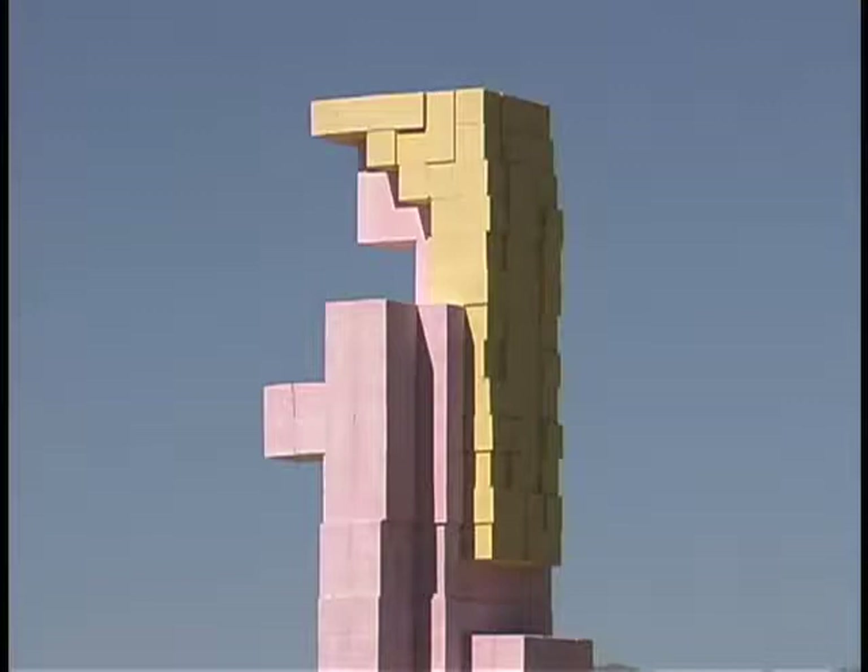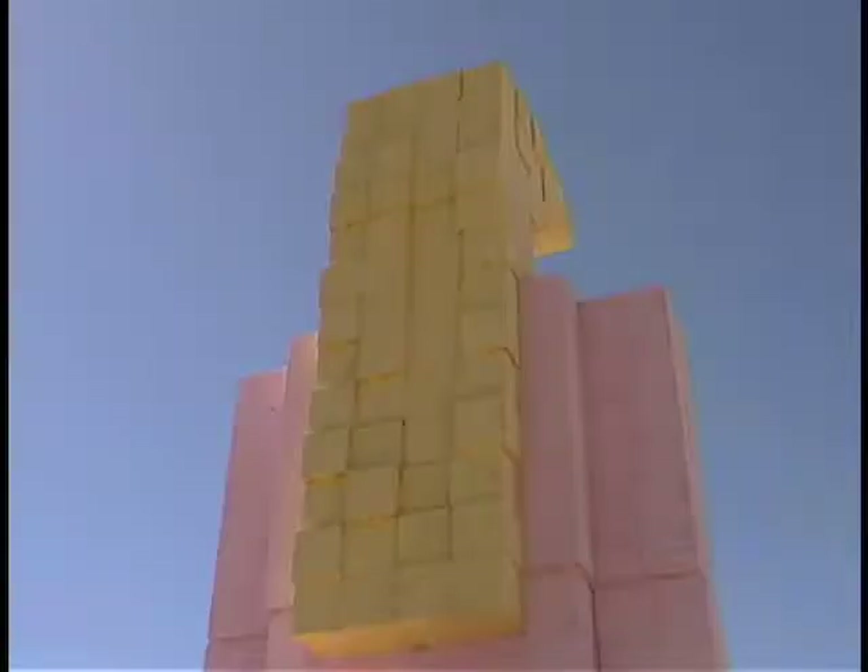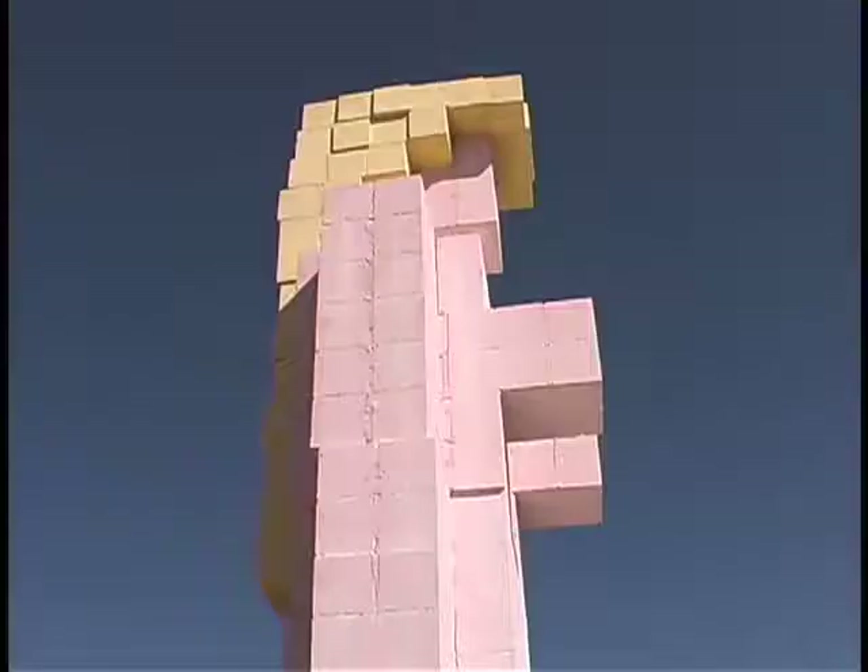Dr. Hugo is completely known for his computer work and his online imagery, and so this is a pixelated figure. She was conceived on the computer screen and then rendered in three dimensions out here using cubic forms.